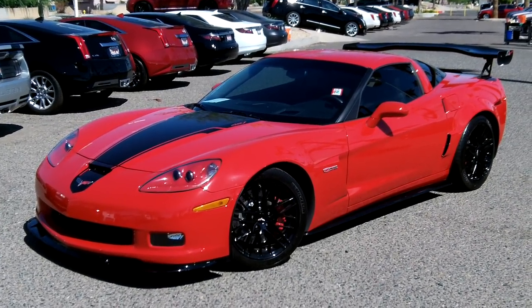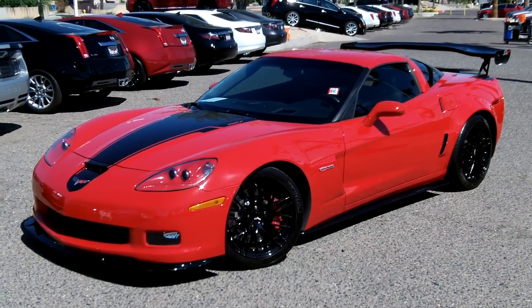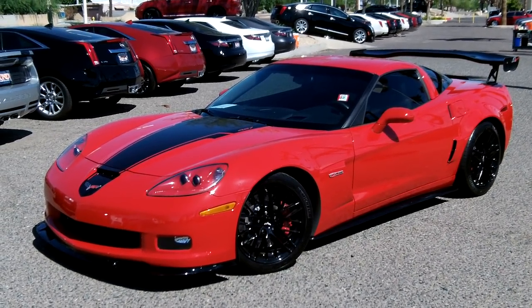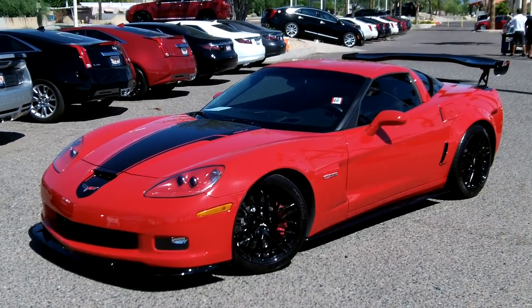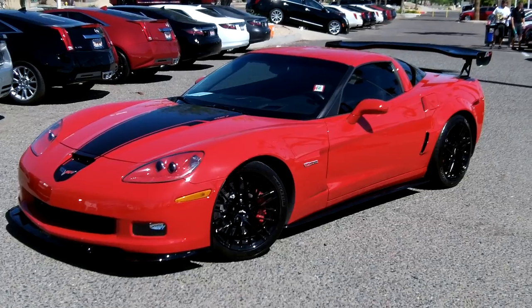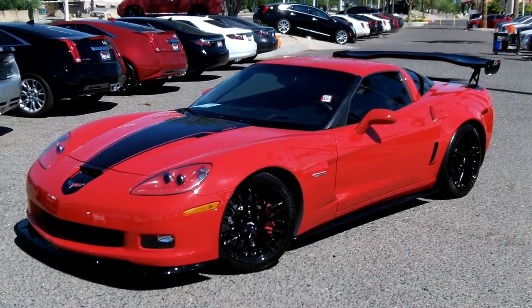Here again at Lund Cadillac in Phoenix, Arizona, taking a look at a 2008 Corvette Z06. This one is supercharged and it's pumping out about 700 horsepower. It does have some modifications to it — we'll take you around the vehicle and show you some of those nice features.